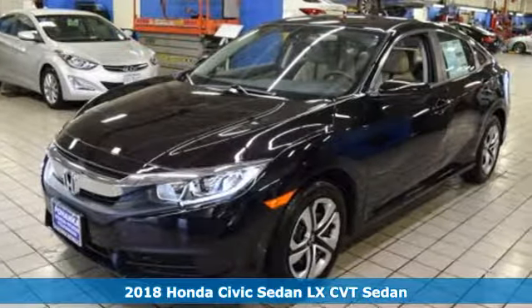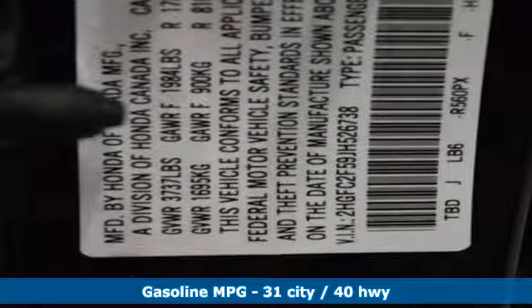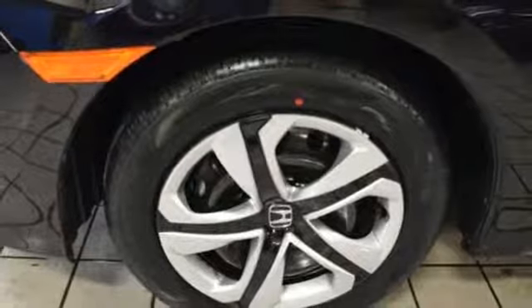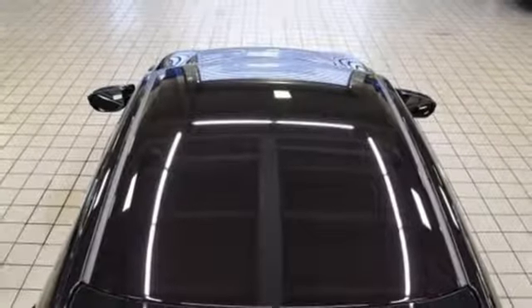Features include Bluetooth wireless audio streaming, Bluetooth hands-free link, manual telescoping steering column, smart vent seat-mounted airbag, power windows, manual tilting steering column, in-line four-cylinder engine, four-wheel anti-lock disc brakes, and continuously variable automatic transmission.